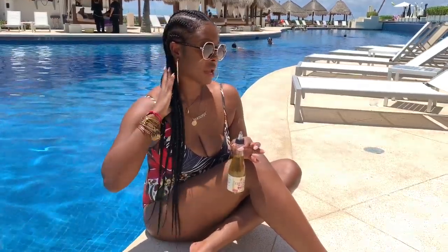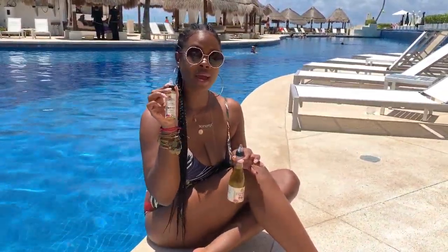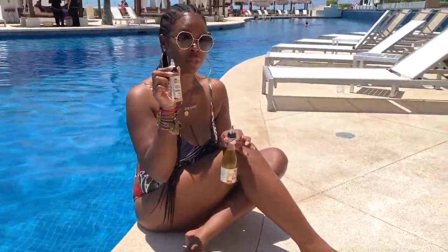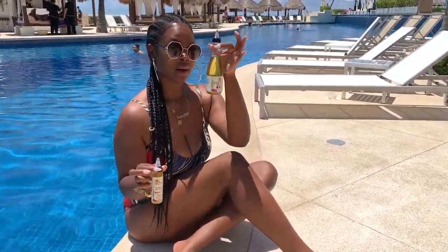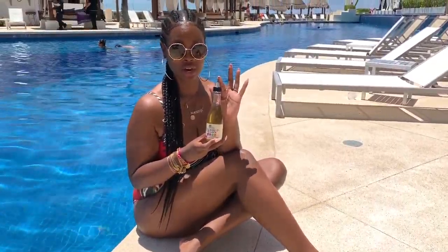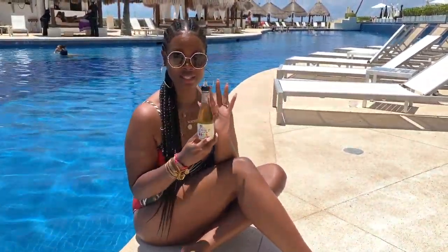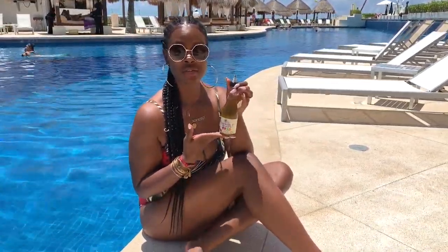I'm obviously wearing a protective style with braids, so I make sure that I travel with my Alakay Naturals travel-size 2-ounce Essential 17 Hair Growth Oil that you can get right now on alakaynaturals.com. I'm also obsessed with our full-size bottle that you can purchase at all your favorite retailers like Target, Walmart, CVS, Rite Aid, Kroger, Meijer, HEB, and of course alakaynaturals.com as well.